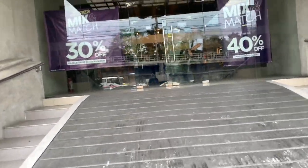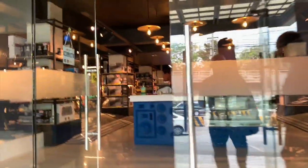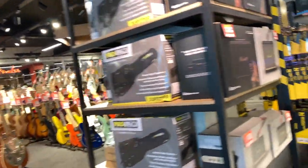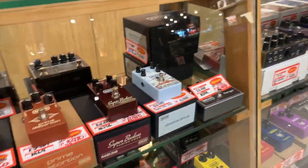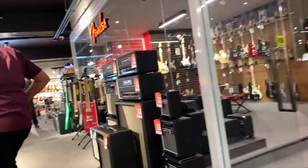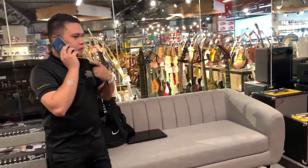We're here at the JB Flagship Store. There's JC Feliciano, product manager of Fender at Red JB.